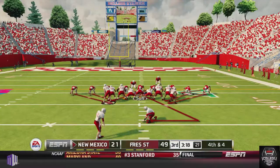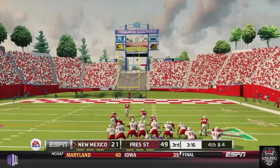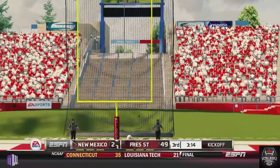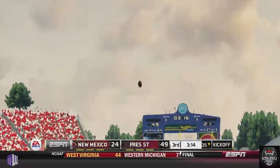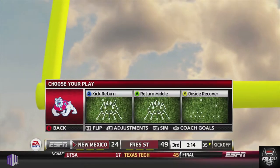New Mexico has to settle for a field goal — a 44-yard attempt. The kick is up and it's good, making the game 49-24.